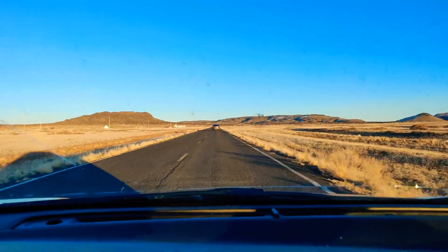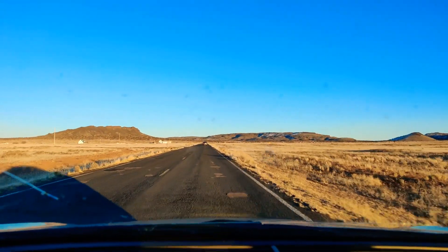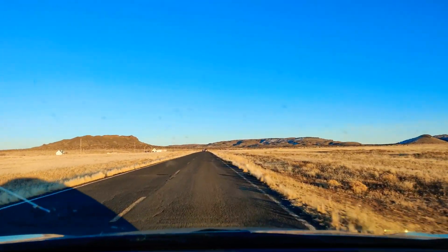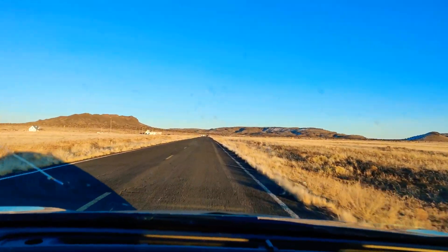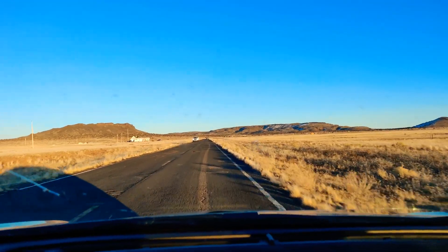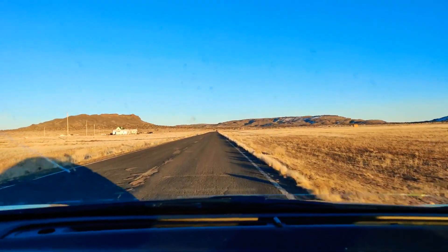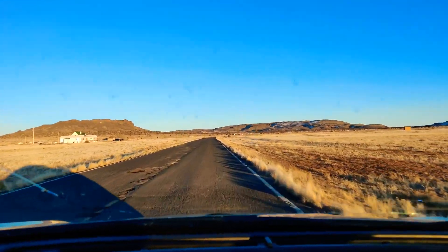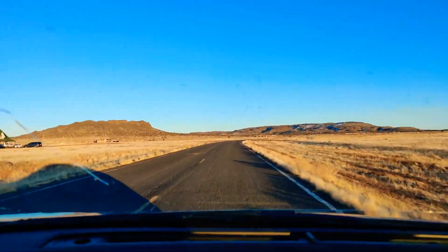This is Navajo Route 602. This road is about two and a half miles long. It goes east from State Route 87 and hooks back up with Navajo Route 60, which is the back road from Winslow to Dilcon and Dilcon and Leupp to the Hogan church. This is that middle road that the Hopi transit goes on.